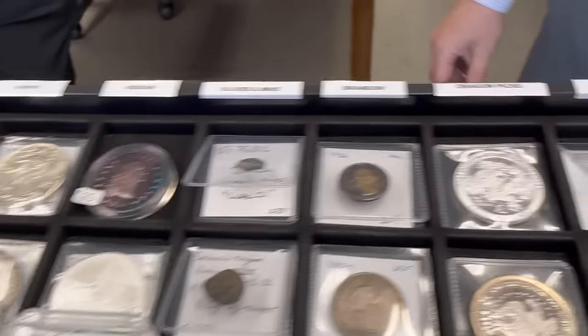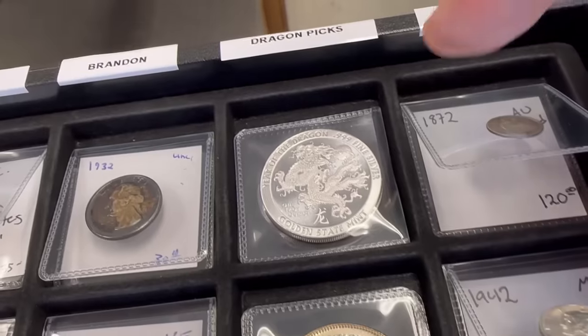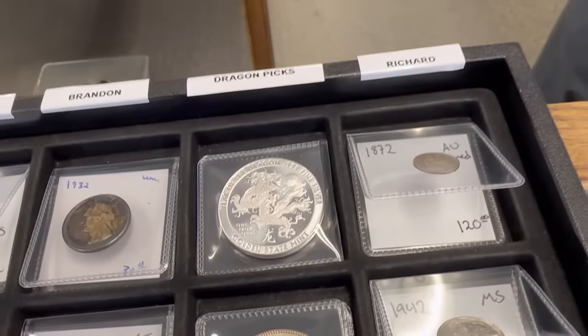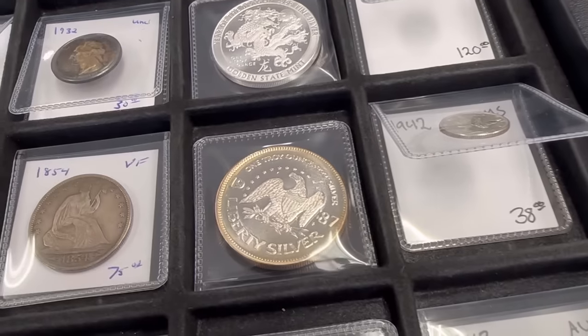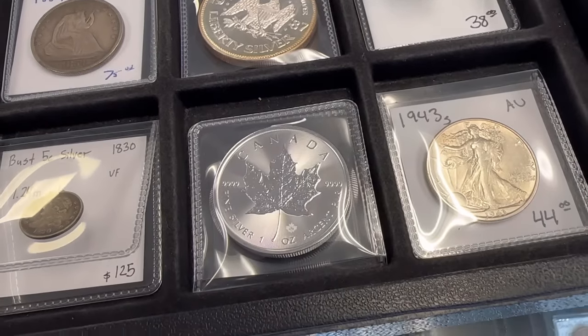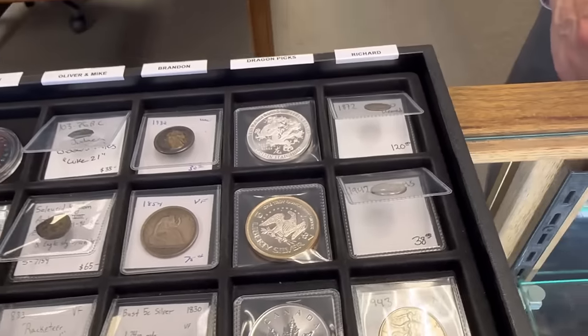I did include some dragon picks, so if you come into the shop you can see what I'm picking. We've got a silver round that has a dragon on it — very fitting since he's the dragon. Another silver round, this is the Amark one, and then we have a Canadian Maple Leaf, which is my favorite coin for the year. So we've got some bullion picks there as well.